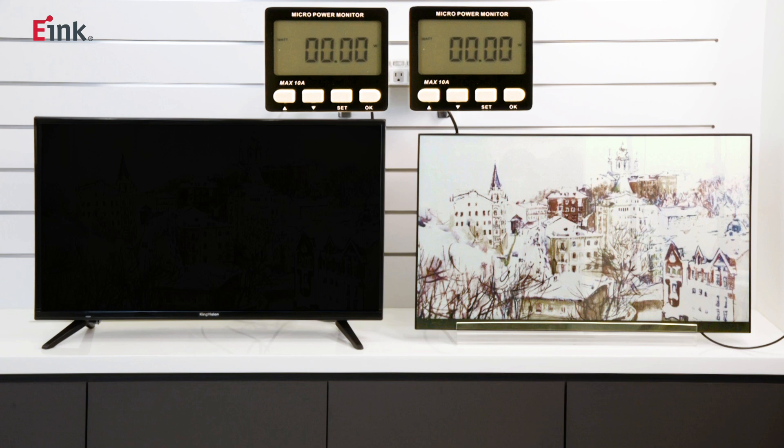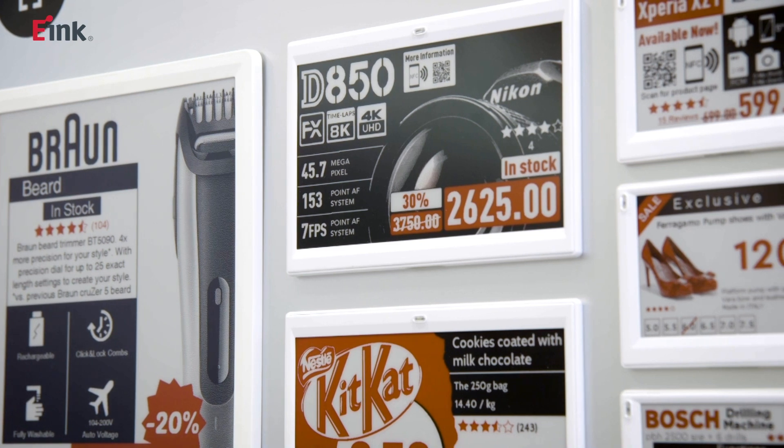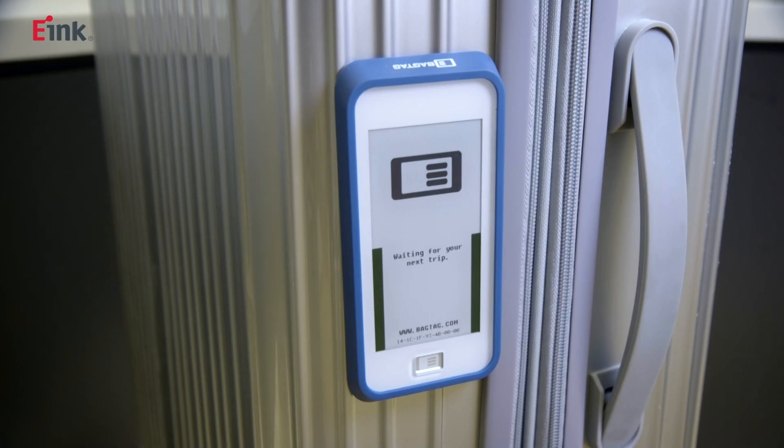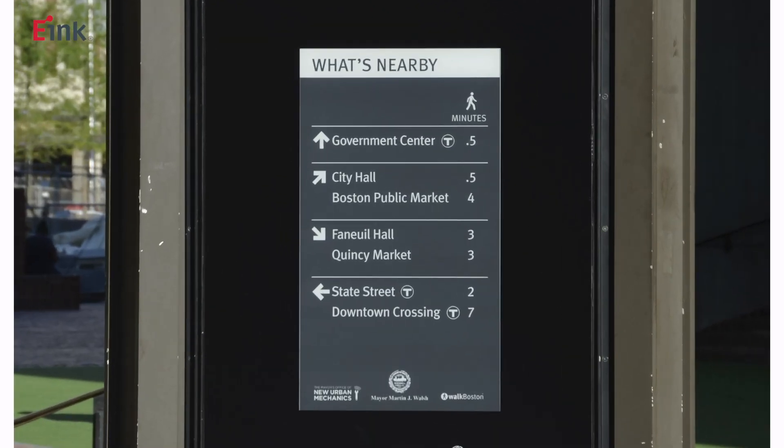Digital paper is extremely power efficient. An e-reader or e-note can run for a month on one charge. But e-Ink's digital paper is found ideal for other applications including electronic shelf labels, wearables, and other outdoor signage.